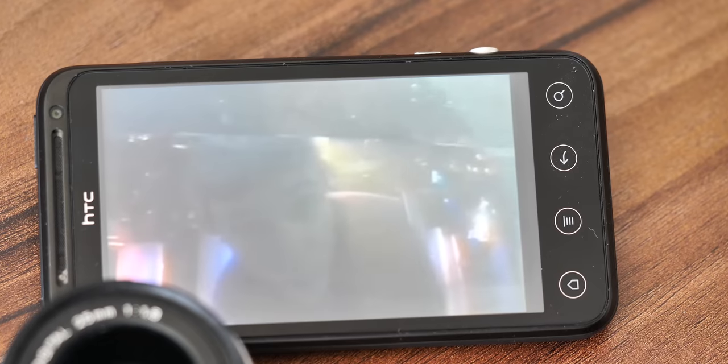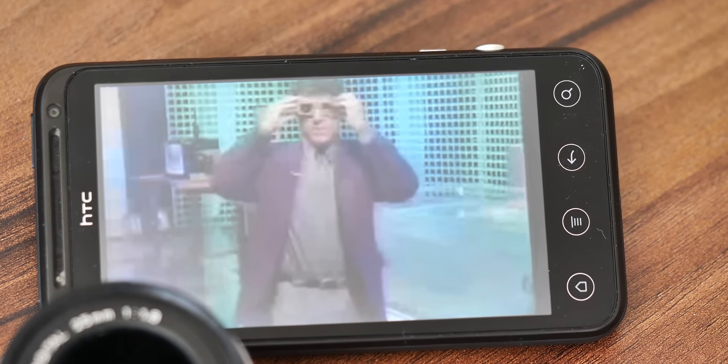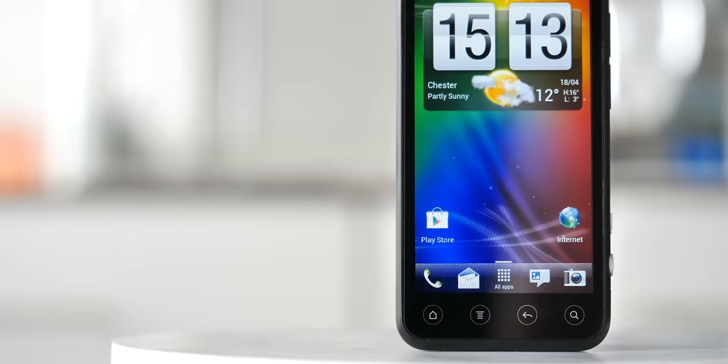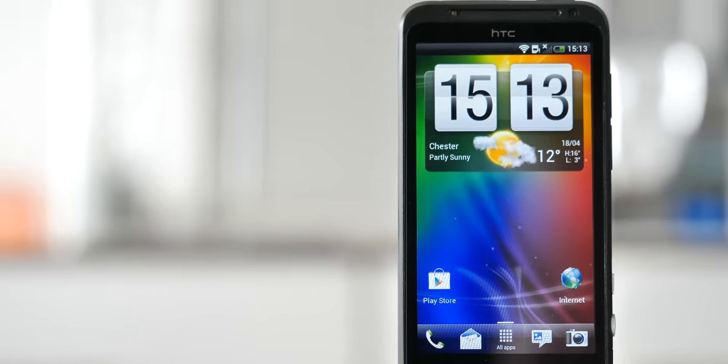Growing up in the 90s, real 3D TV of the non-cardboard glasses kind seemed like science fiction. But flash forward to 2011, and it could now fit into a tiny rectangle inside a device that also took 3D photos.